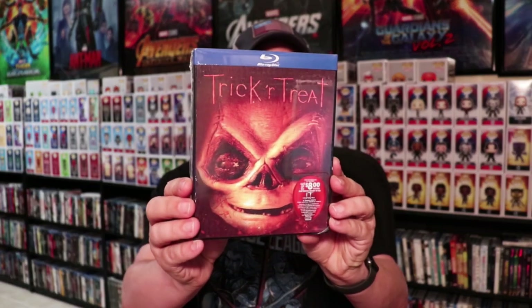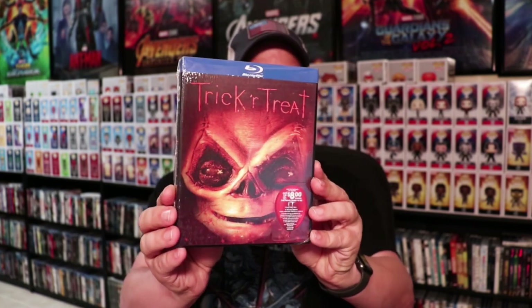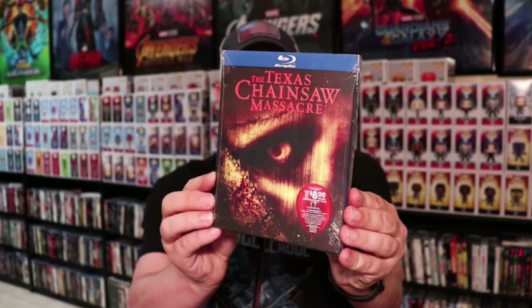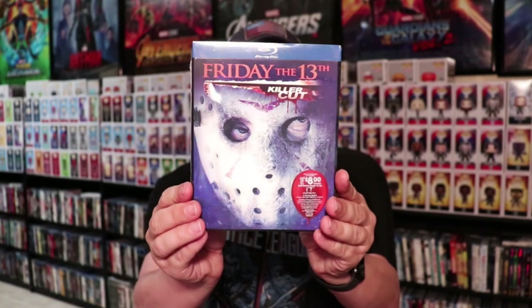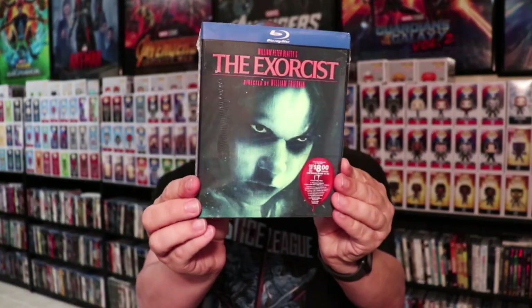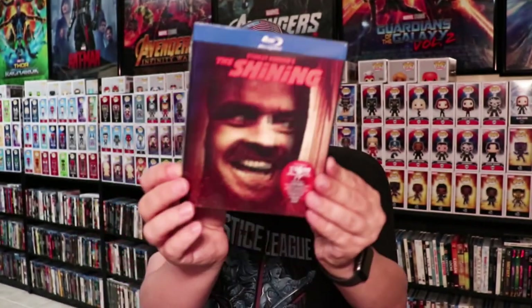All of these do have shrink wrap on them. I haven't removed the shrink wrap yet — I'm still waiting to decide what I'm going to do. First up we have Trick-or-Treat. The lenticular effect is mostly in the eyes of the characters; they are very subtle, but I'm going to try to show you what they look like. We have the Texas Chainsaw Massacre, Friday the 13th Killer Cut, the Exorcist, and The Shining.